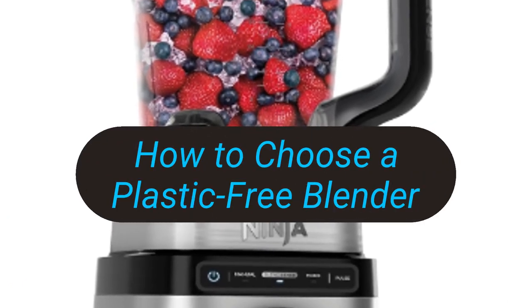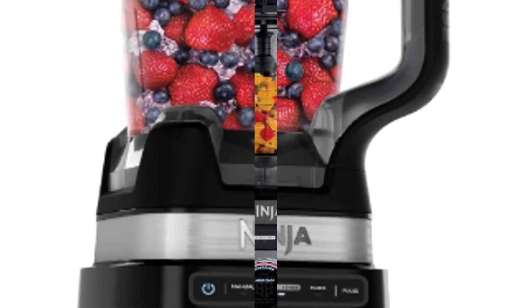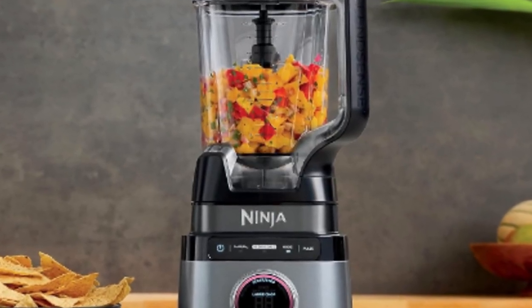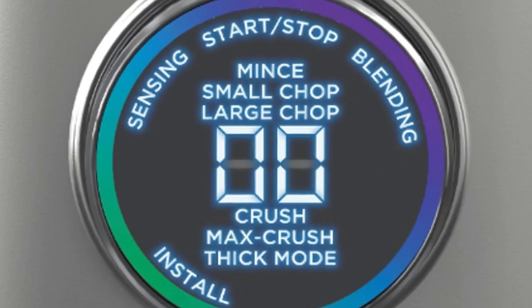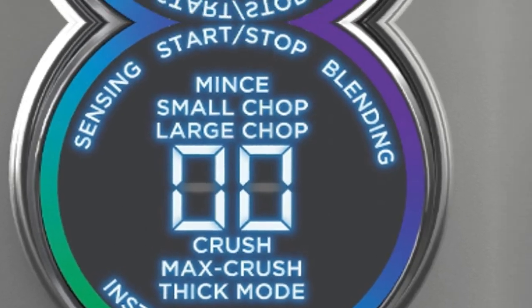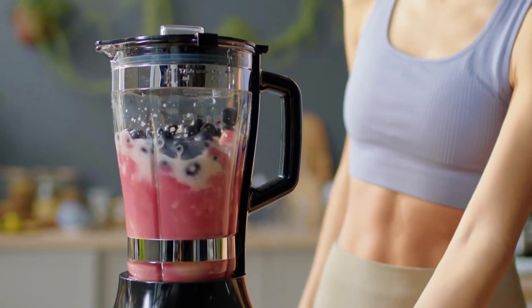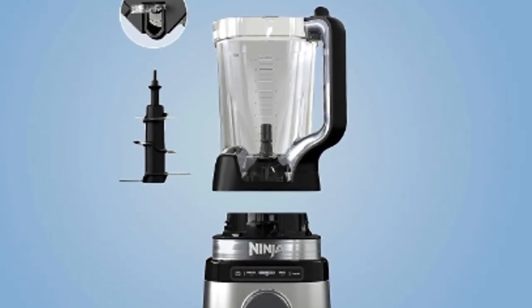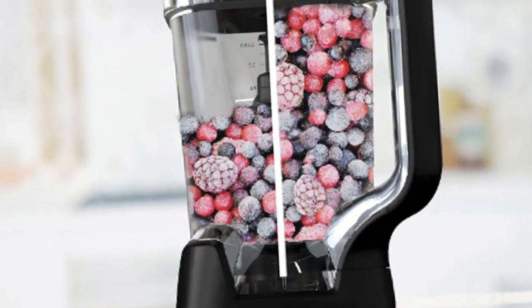When choosing a plastic-free blender, there are a few things to keep in mind. Size: consider how often you will use your blender and choose a size appropriate for your needs. Power: if you plan on making smoothies or other thick drinks, you will need a blender with a powerful motor. Price: plastic-free blenders can range from around $50 to $200 or more.